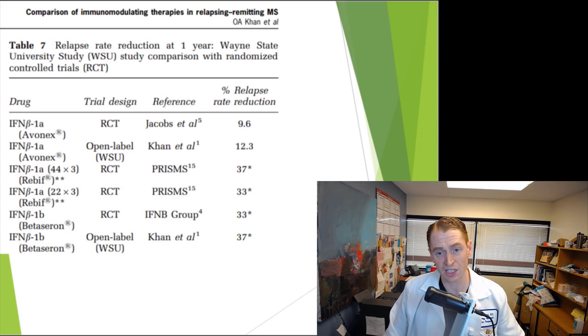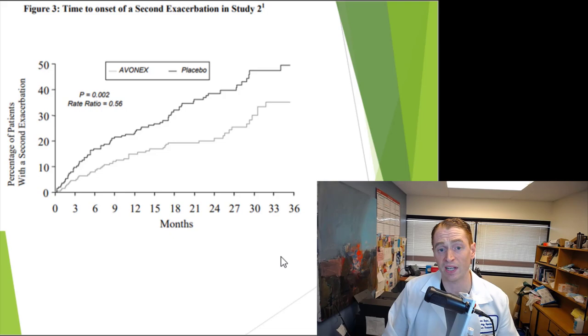Let's look at the actual results in clinical trials. Rebif and beta-seron — the so-called high-dose, high-frequency interferons — seem to be more effective, reducing relapses by around a third: 33 to 37 percent. Whereas the Avonex studies, combining both randomized controlled trials and open-label studies, show it is definitely less effective — 9.6% and 12.3% relapse reduction in some studies. It did do better in the pivotal trials, but even the least effective formulation, Avonex, definitely beats placebo.